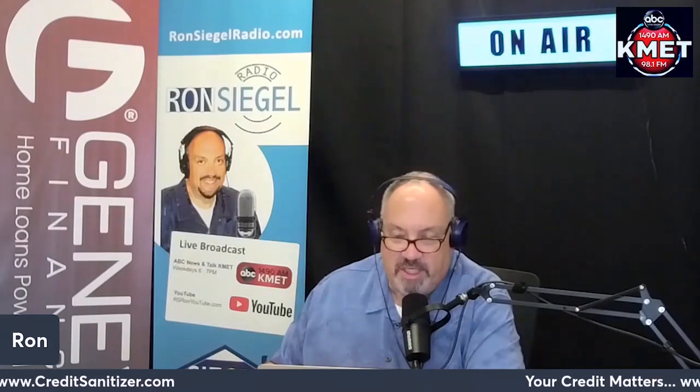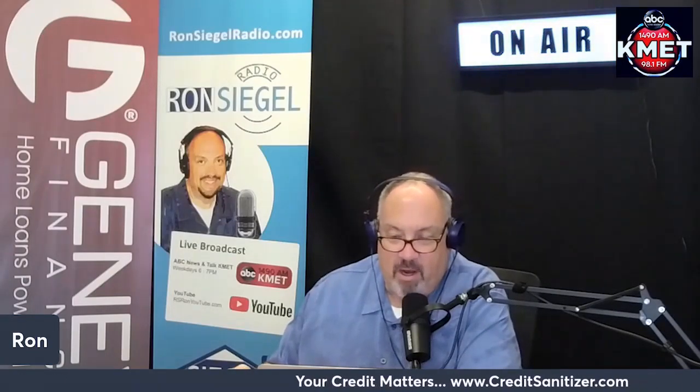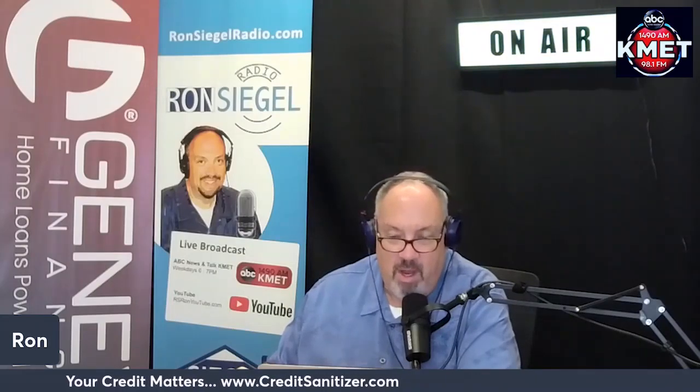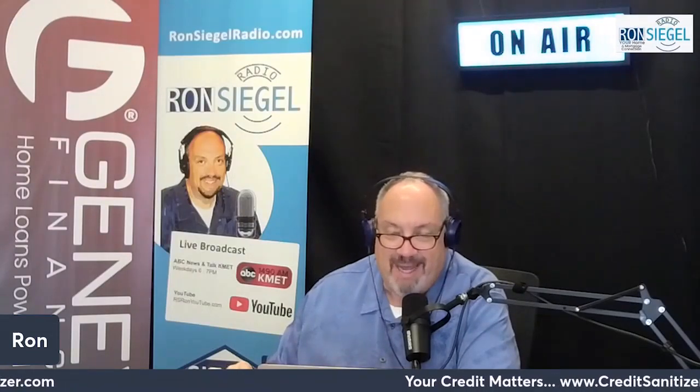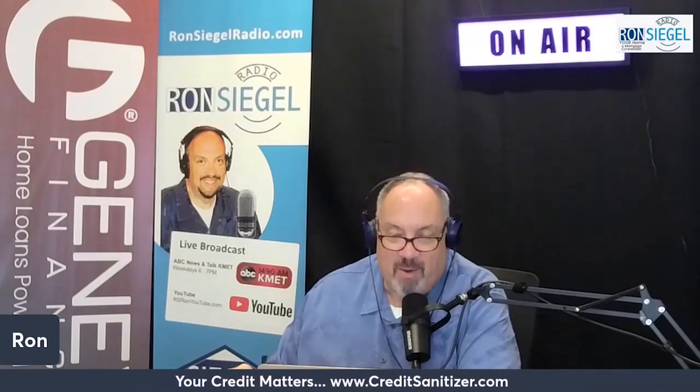Pinata: renters can download the free app and get their rent payment reported to TransUnion at no additional charge. Additionally, property managers can partner with the company and offer reporting to all three credit bureaus for four dollars a month. Rent Reporters: for a $94.95 sign-up fee and $9.95 per month, Rent Reporters will report your monthly payments to Equifax and TransUnion going back 24 months on an ongoing basis. The company is also planning to report to Experian soon.